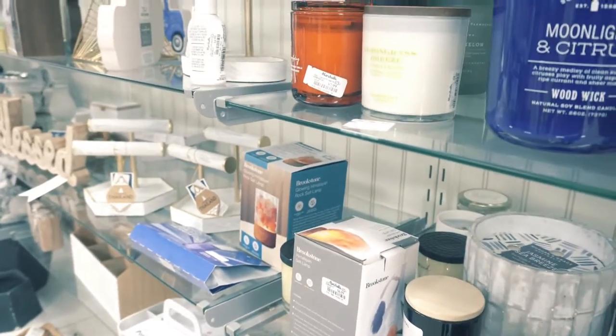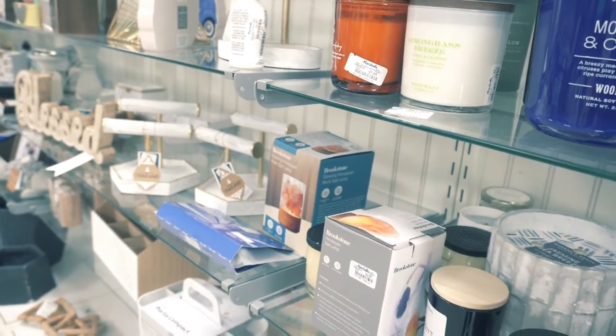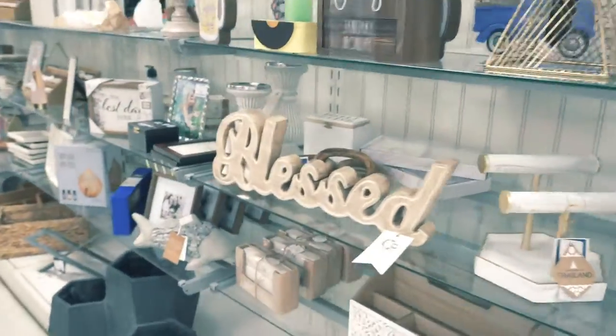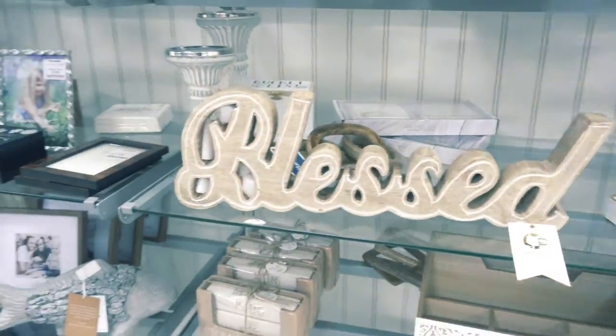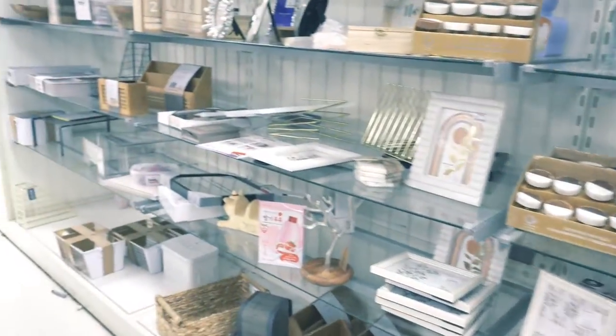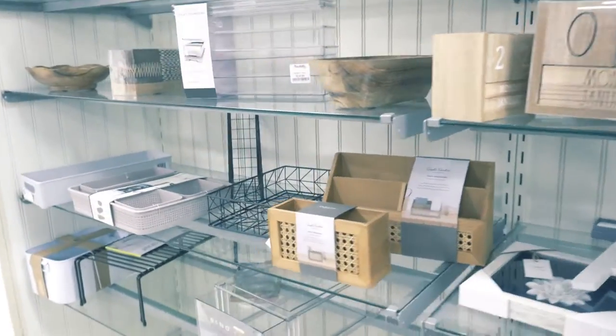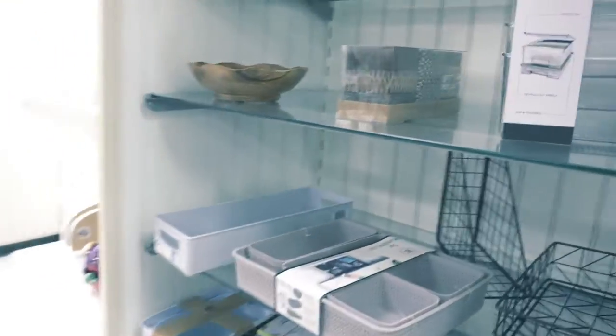Now I didn't see a lot of candles but they do have a section and you can get a few of them. I usually get my candles from TJ Maxx — they always have like an entire aisle of it. But if you see some here, why not try them out and pick up a couple.